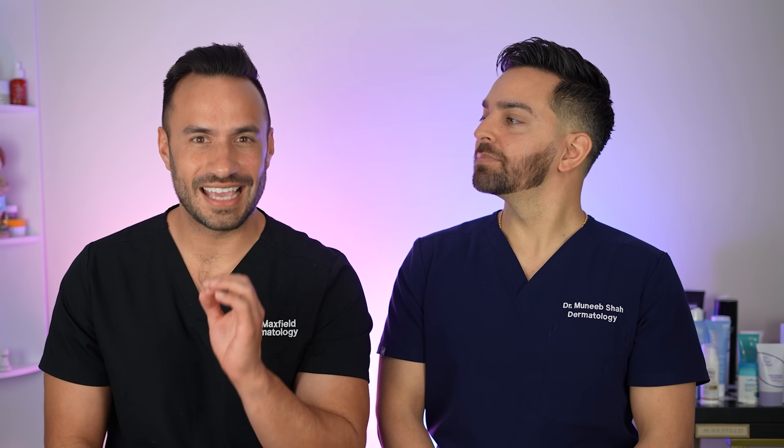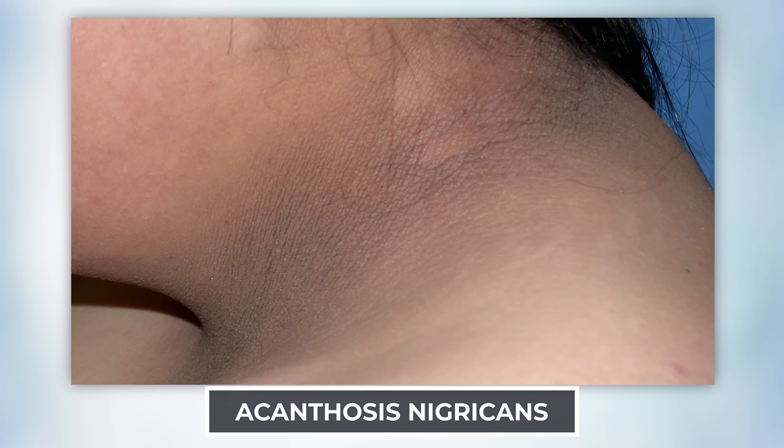Acanthosis nigricans is such a common condition. We see it every single day in the office, to the extent that we may not comment on it every time because it's almost a normal variation — but it's not. It does have multiple contributing factors, and we're seeing it more and more in younger individuals. Let's look at this picture together. We're in an intertriginous area, an area of folds.